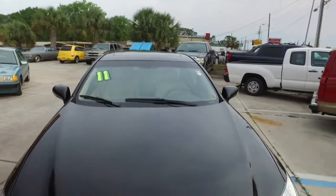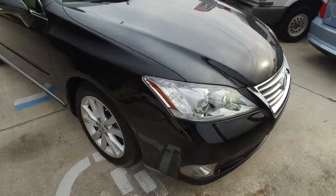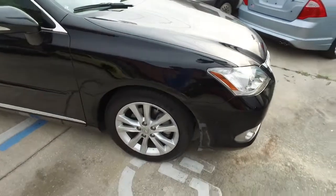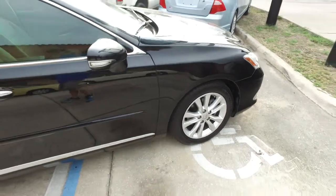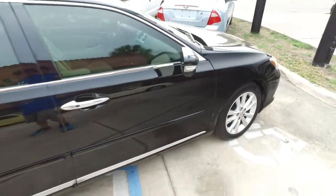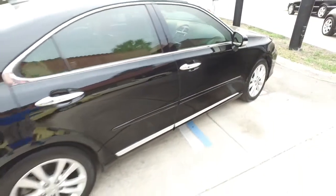Today, Royal Ventures proudly presents this beautiful 2011 — straight from heaven — Lexus ES350, a beautiful four-door sedan with that six-cylinder, 2.5-liter, 204-horsepower pumping muscle.